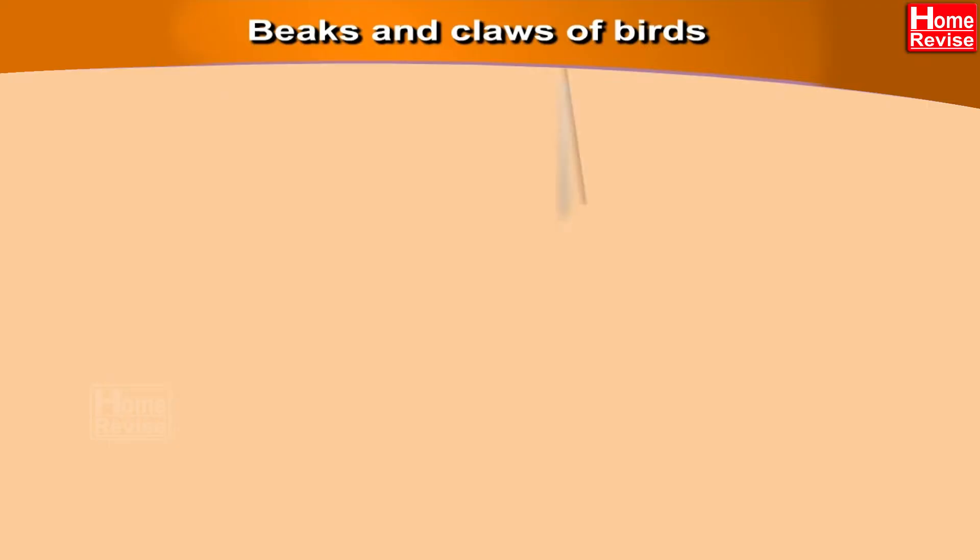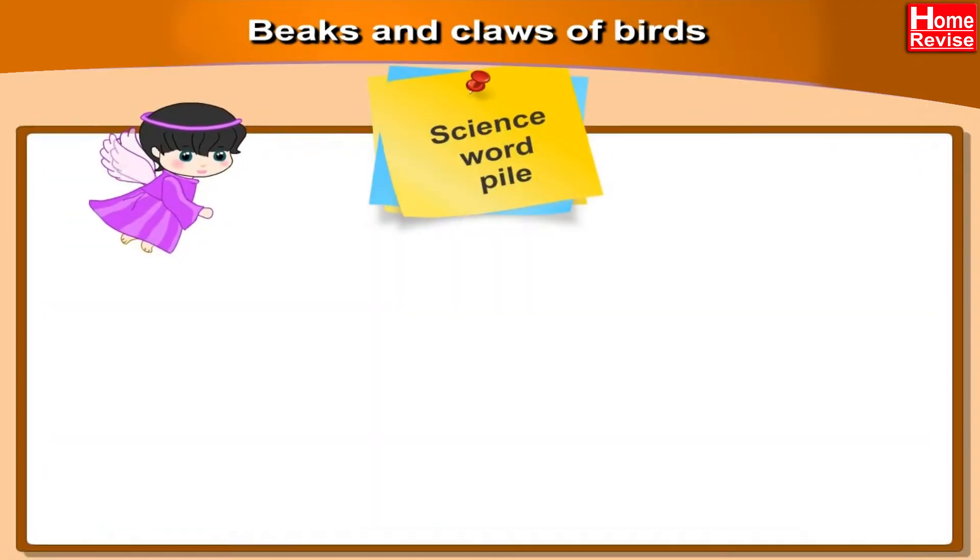Chapter 5: Beaks and Claws of Birds. Science Word Pile — let us first study the meanings of some important words in this chapter.